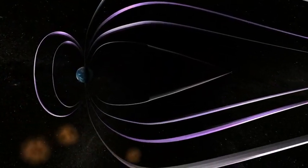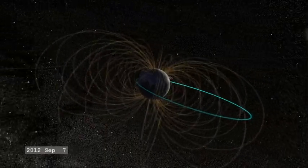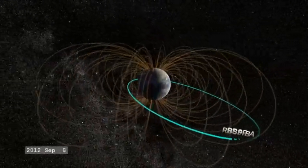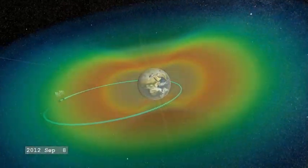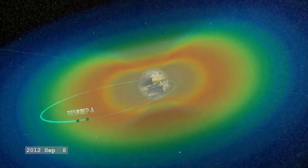Some of that energy is captured in the Earth's magnetic field, and through a variety of processes, that energy energizes particles in the Earth's radiation belts up to energies that are hazardous to spacecraft and astronauts.